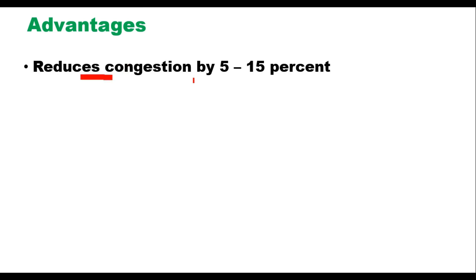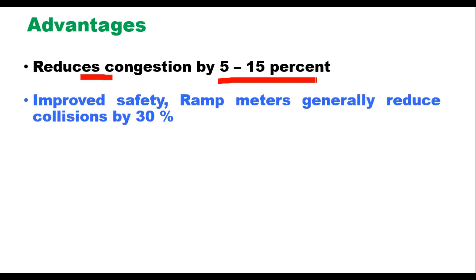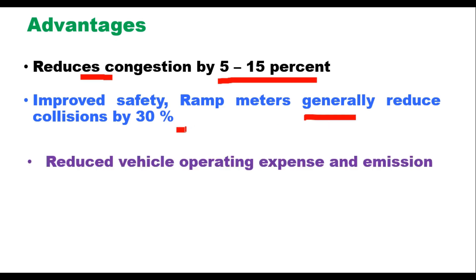Three major advantages of ramp metering are reported. First, it reduces congestion — ramp meters are a proven and cost-effective method of relieving traffic congestion, with reductions of 5 to 15 percent. Second is improved safety: ramp areas are accident-prone due to unmanaged merging and diverging, and ramp metering makes these operations smooth and controlled, reducing risk from sudden driver decisions; ramp meters generally reduce collisions by 30 percent. Third, ramp metering reduces vehicle operating expenses and emissions by reducing stops and delays, thereby reducing fuel consumption and emissions.